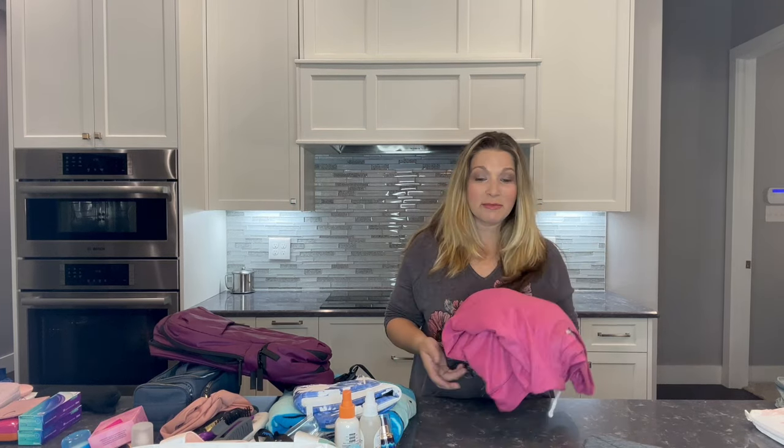That's everything I will be packing for a five-night Carnival cruise. I hope you enjoyed this video! I do weekly videos on fashion, beauty, and lifestyle, and I also do travel vlogs when I travel. I'd love to have you hit that subscribe button. I hope to see you in my next video, and I hope you have a wonderful day.